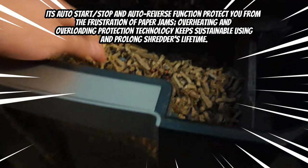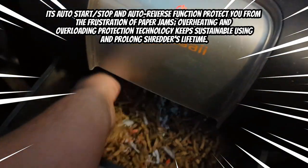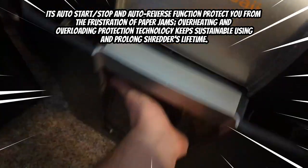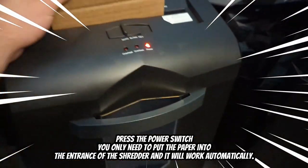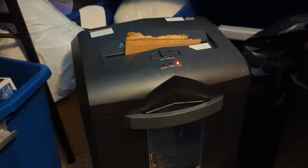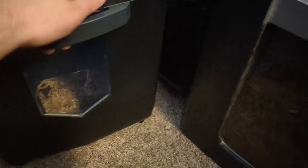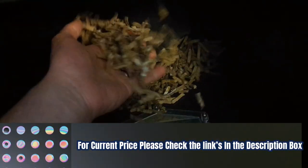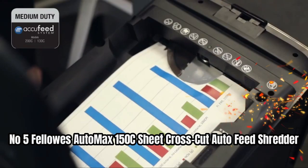Its auto start/stop and auto-reverse function protect you from paper jams, and overheating and overload protection technology prolongs the shredder's lifetime. Simply put paper into the entrance and it works automatically. The six-gallon pull-out waste basket can hold more than 400 sheets of A4 paper for less frequent emptying, and a transparent window makes it easy to see when it is full. For the current price, please check the links in the description box.